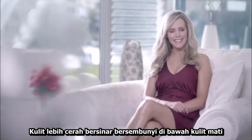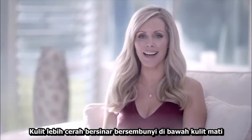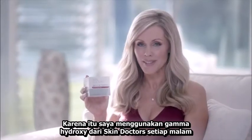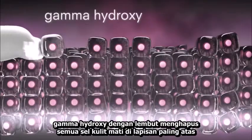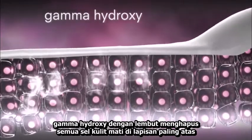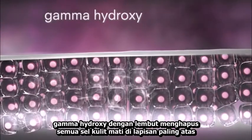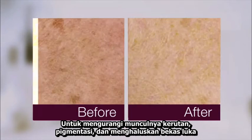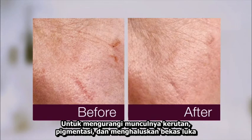Our fresher, more radiant skin is hiding just below a layer of dull skin. That's why I use Gamma Hydroxy from Skin Doctors every night. Gamma Hydroxy gently removes the top layer of old dull skin cells to visibly reduce the appearance of wrinkles, fade pigmentation and age spots, and smooth the appearance of scarring and blemishes.